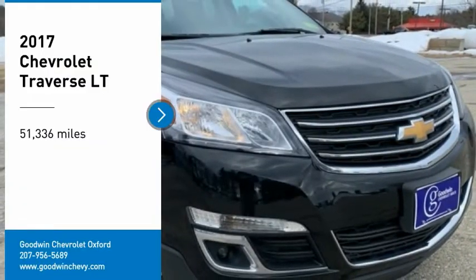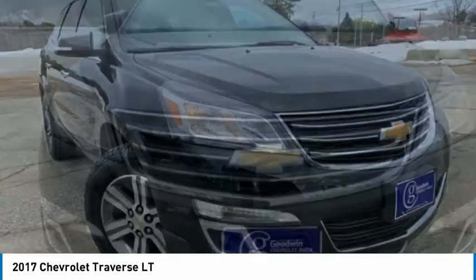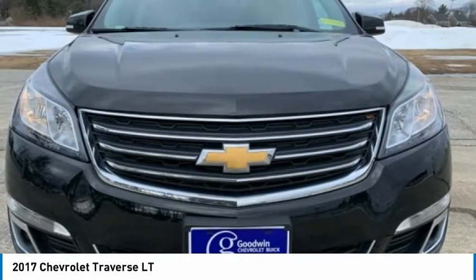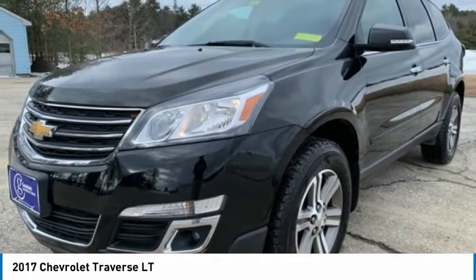Stop by and take a look at the 2017 Traverse. The Chevy Traverse is more stylish than minivans and far more fuel and space efficient than truck-based SUVs. Crossovers like the Traverse are excellent family vehicles.